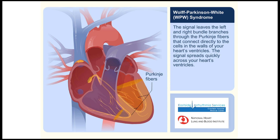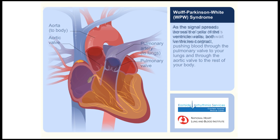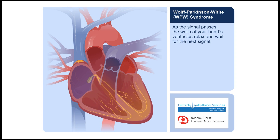The signal spreads quickly across your heart's ventricles. As the signal spreads across the cells of the ventricle walls, both ventricles contract, pushing blood through the pulmonary valve to your lungs and through the aortic valve to the rest of your body. As the signal passes, the walls of your heart's ventricles relax and wait for the next signal.